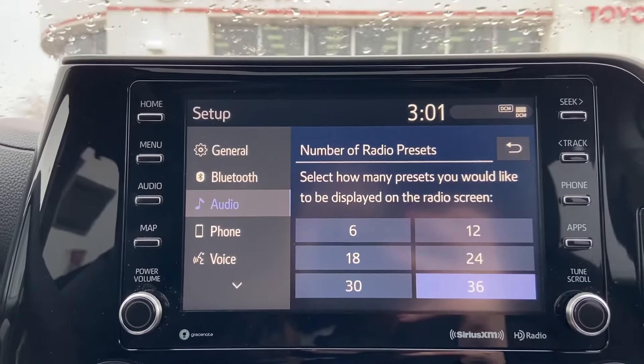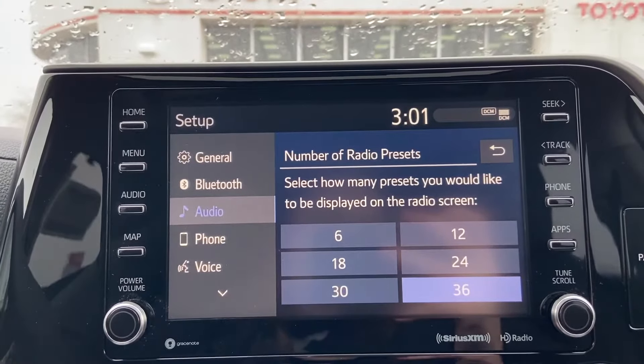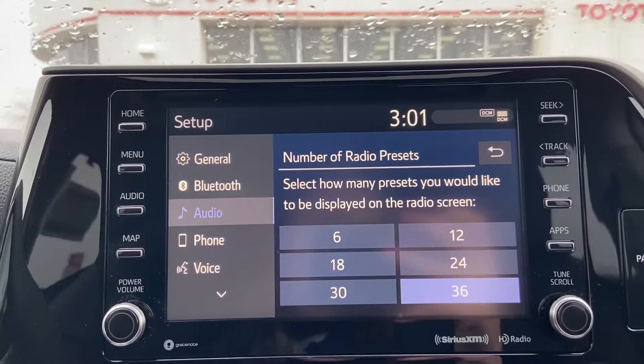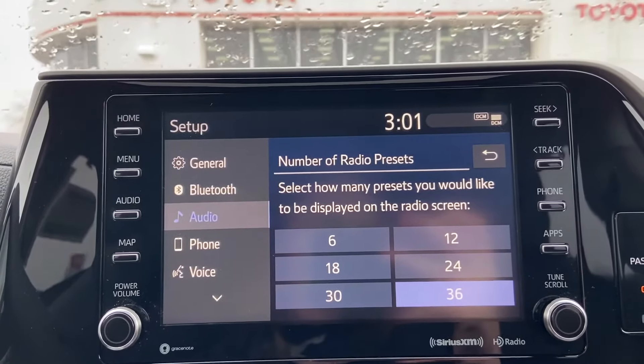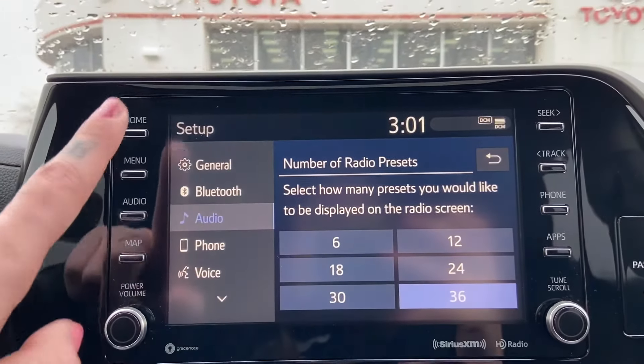Mine is at the most, which is 36, but here you would have the option to adjust however many you want. Some people only want 6, some want the most, so it's totally up to you. Please note that some settings regarding the number of presets may vary depending on your Toyota vehicle.